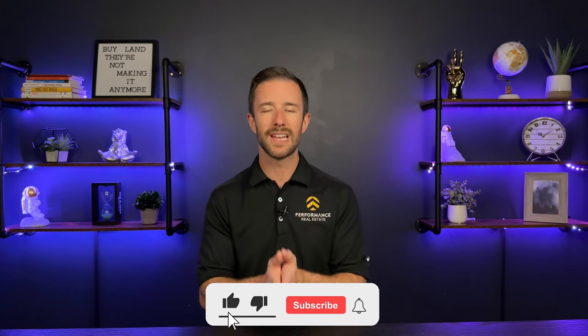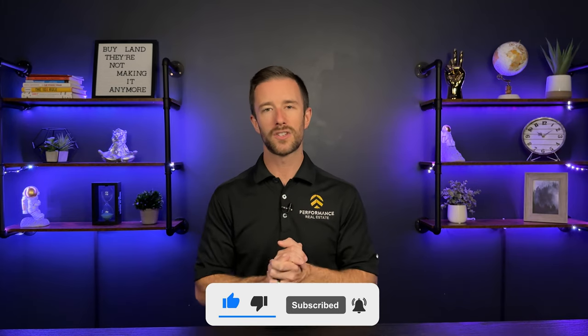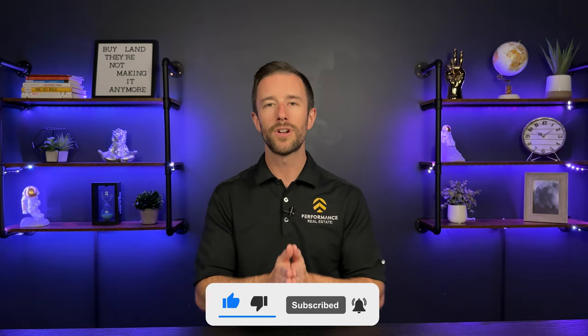As always, I hope you enjoyed today's content. If you could, take a moment, hit that like button, leave us a comment below, and don't forget to subscribe so you don't miss out on future videos. I'm here to help you break out of the nine to five, gain financial freedom, and grow wealth in real estate. We'll see you next time.